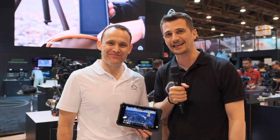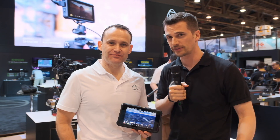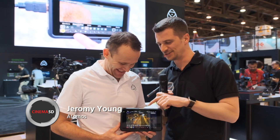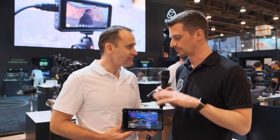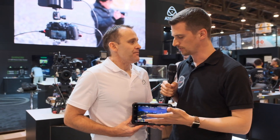Hi, this is Nino from Cinema 5D. We're here at NAB 2019 at the Atomos booth with Jeremy. Let's talk about your new Shogun recorder, the Shogun 7. So this looks exactly like the Shogun Inferno that everybody knows — what's new about this one?